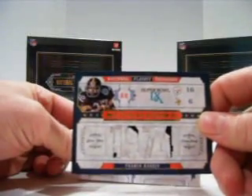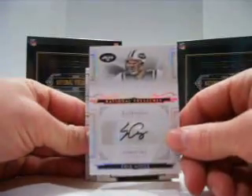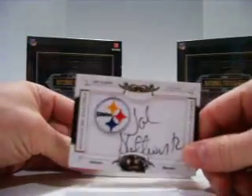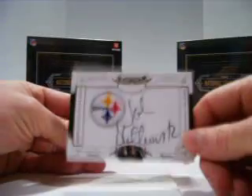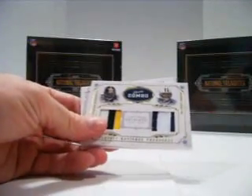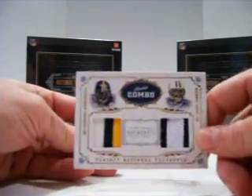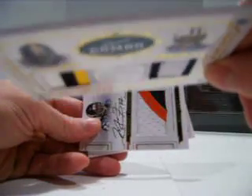For the Steelers, a Franco Harris quad patch, number nine of ten — it's just pushing out the numbers, it's so thick. For the Jets, an Eric Ainge rookie auto out of 99. Then we have a John Stallworth manufactured patch auto out of 25 for the Steelers. Then between the Steelers and the Titans, we have a dual patch — three-color patch and two-color patch — Chris Johnson and Rashard Mendenhall, numbered out of 25.